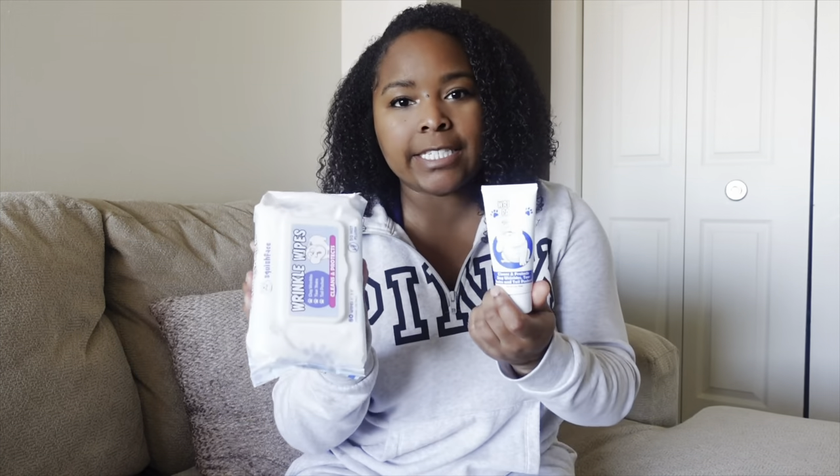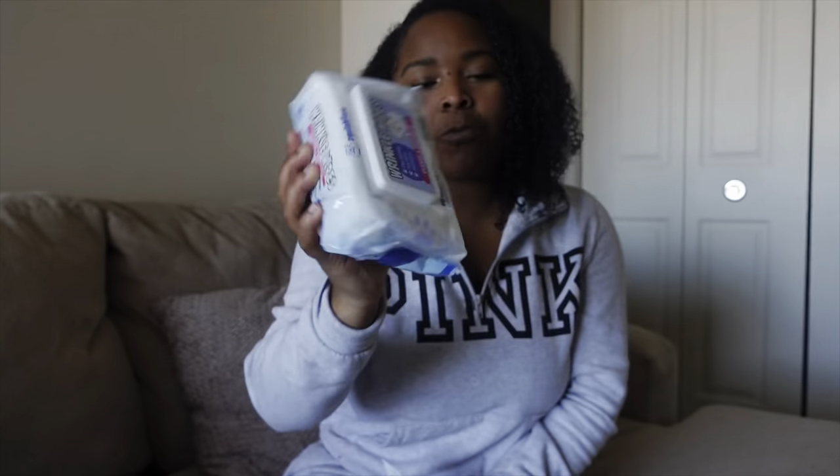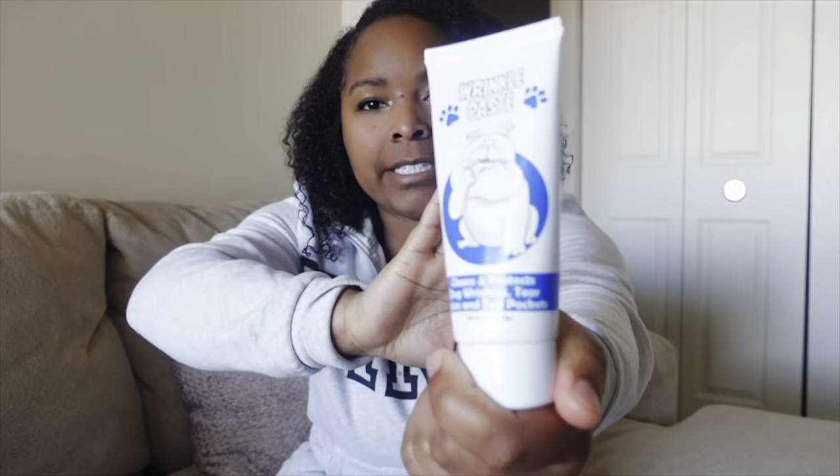Because of the shortened skull, brachycephalic breeds such as English Bulldogs, Frenchies, and Pugs tend to have a lot of face folds or wrinkles. If we're not careful with cleaning them, it can cause bacteria to grow and lead to dermatitis. It's up to us as owners to routinely clean between these skin folds to prevent skin infections. There are products on the market that help — I have some by Squish Face that really does the job. There are wipes and also a paste.